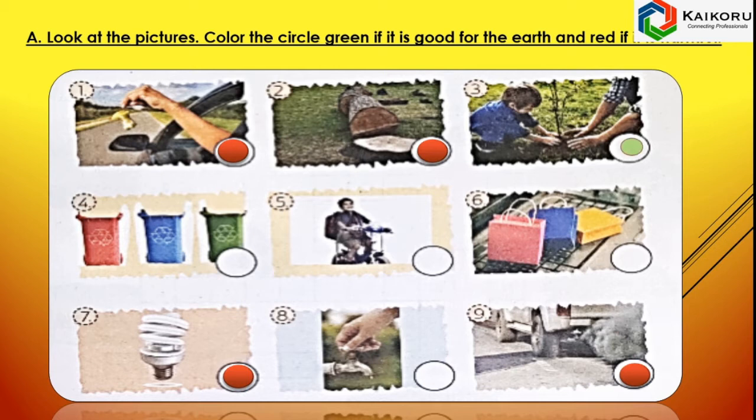Whereas, in picture number 3, the boy is planting trees which is good for the environment. In picture number 4, proper dustbins are used for recycling the waste. In picture number 5, the boy is riding a bicycle and not creating any type of pollution to the environment. In picture number 6, paper handbags are being used instead of plastic handbags. In picture number 8, the man is closing the tap and saving the water resource. Hence, these pictures are marked in green — they are safe for the environment.